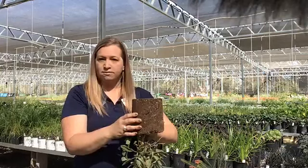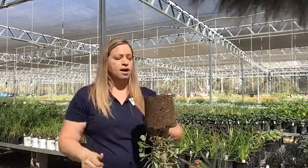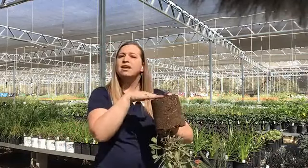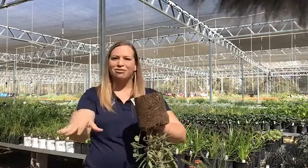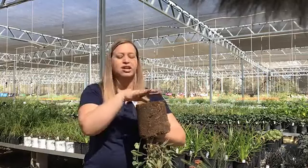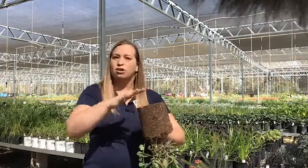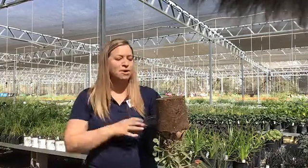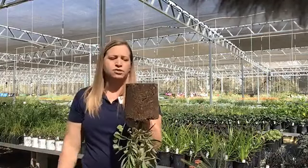What I would recommend for something like this is taking a digging fork from your gardening tool kit and just roughing up the edges around this plant so that you can encourage these roots to grow out laterally. Right now they're growing in this circular pattern, and you want to indicate to the plant that it should stop that behavior and start growing laterally out into the soil in your landscape so that this plant can be healthy. Rough up these roots either with your fingers, a gardening fork, or pruning shears.